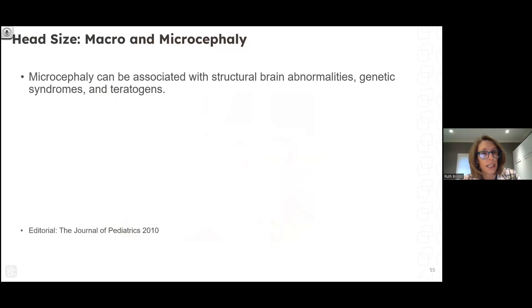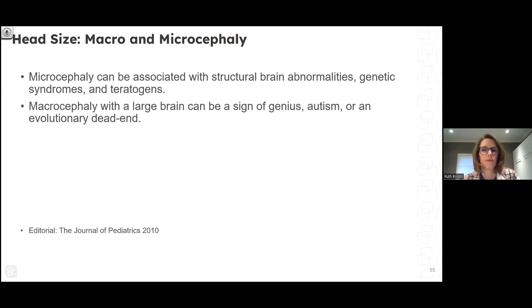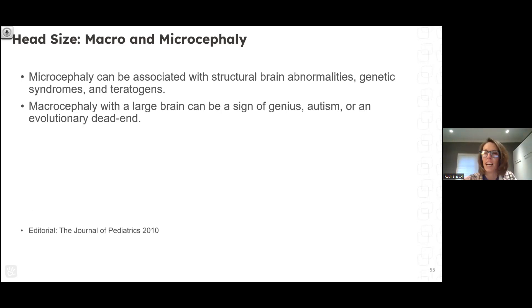Moving on to macro and microcephaly — an editorial from the Journal of Pediatrics in 2010 stated that microcephaly can be associated with structural brain abnormalities, genetic syndromes, and teratogens, while macrocephaly with a large brain can be a sign of genius, autism, or an evolutionary dead end. I was puzzled by that framing. When I think of macrocephaly, I think of concern for hydrocephalus or intracranial lesion, which is why most referrals are placed. Measurement as simple as hat size conveys a tremendous amount of information, though I don't necessarily agree with that editorial's framing.